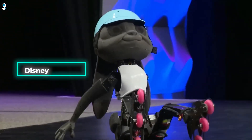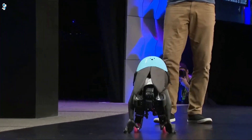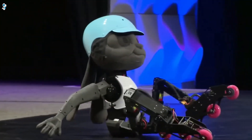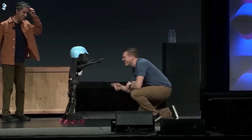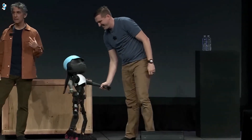Next up is Disney's Rabbit, which leverages motion capture data to somersault, crawl and rollerblade with unprecedented coordination. Watching this lifelike bot hop out of a box and zip around on rollerblades is sure to delight kids and adults alike. But Rabbit isn't just a performer — its underlying technology has serious applications for improving human-robot interaction. Truly amazing stuff from Disney.